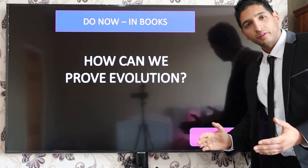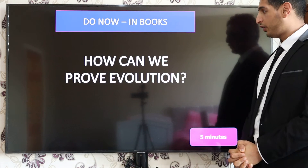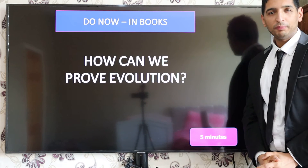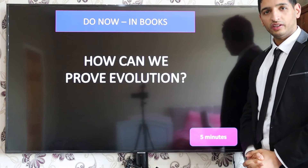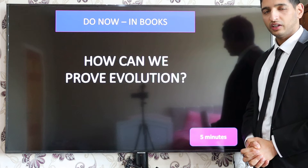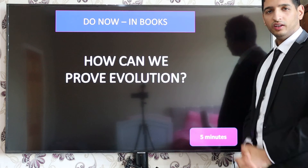Welcome to the video. Today we're going to be looking at human evolution. Now, understand there are a lot of people that don't believe in this. I myself, as a Muslim, do not believe in evolution — I believe God created Adam and that's where I came from. However, it is extremely important to understand: you need to know this for your exams, so I need you guys to tune in and listen.